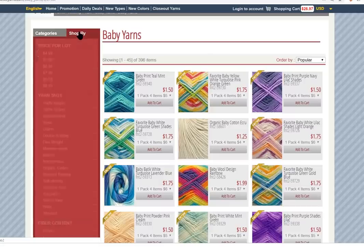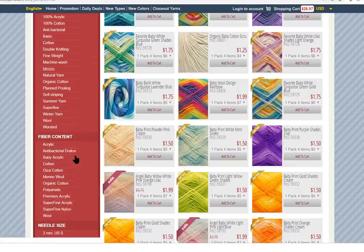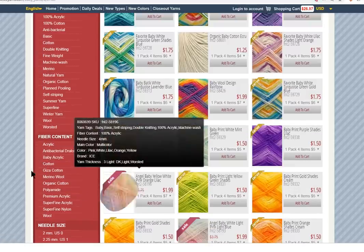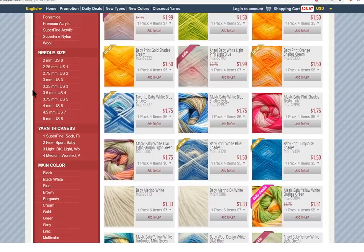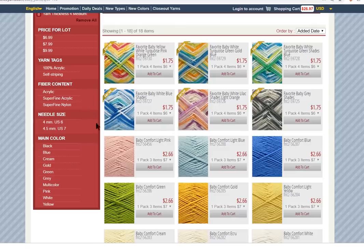Or you can go back to the Shop By tab. You can pick by price — like ones that are $5 for a pack — or by yarn tags. If you want it to be cotton, organic cotton, Giza cotton, or you can filter by fiber content or needle size. Remember you need to do one needle size smaller than your crochet hook, or you can just go by yarn thickness. Let's see what they have in a size four worsted.